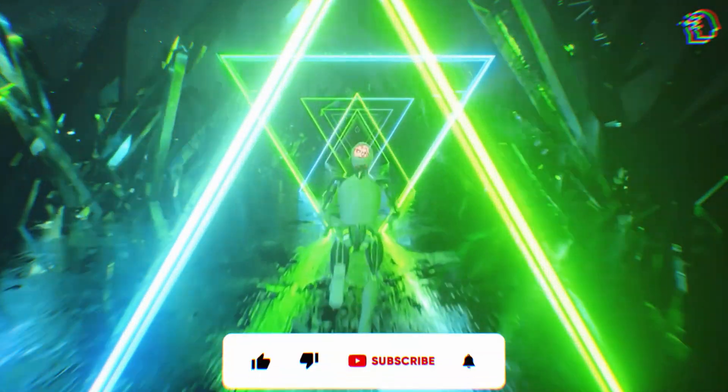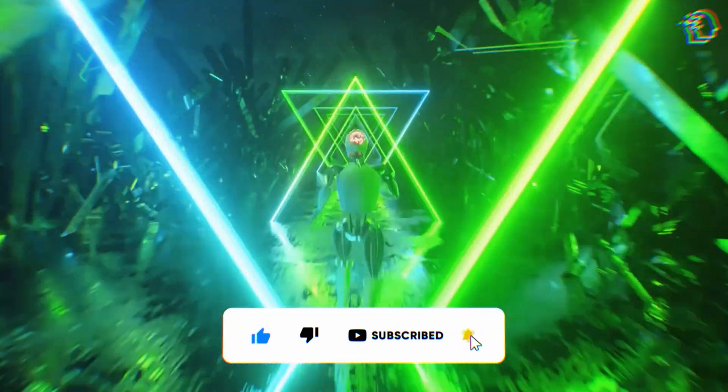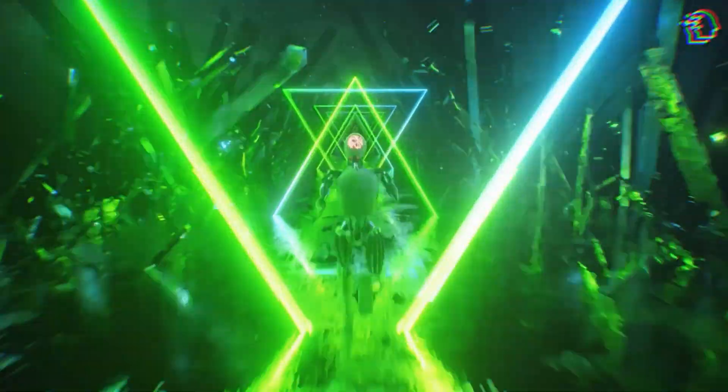But before we get started, make sure to like this video, subscribe to our channel, and turn on post notifications so you never miss an update on the latest in AI technology.